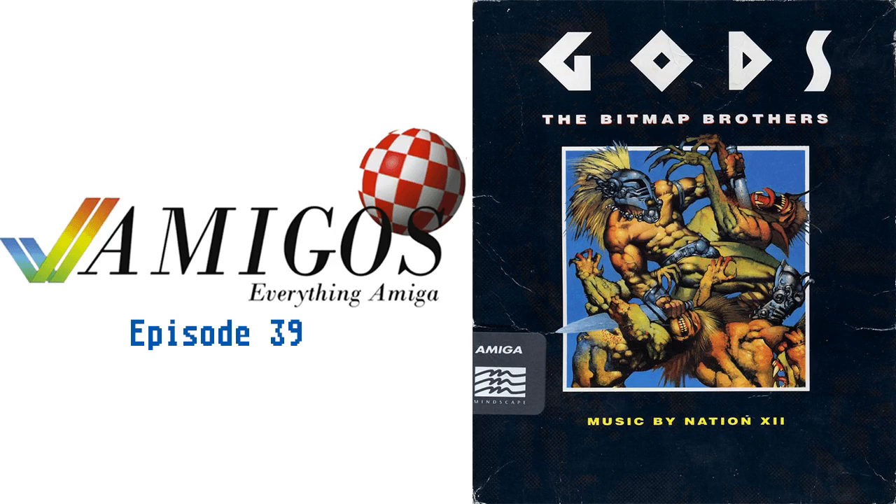This came out on a lot of platforms: DOS — I played the DOS version — the Archimedes, the Genesis, and the Super Nintendo. Do you remember seeing this on the Super Nintendo? Never. I saw it on the Genesis. This seems like a Genesis game. I'm familiar with quite a bit of the Super Nintendo catalog and it might have just not come out in the US.